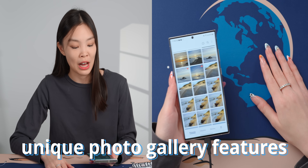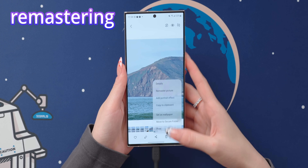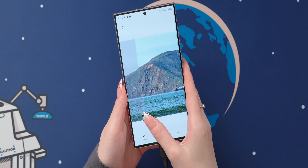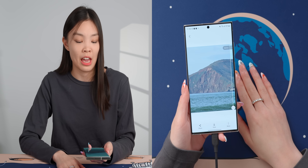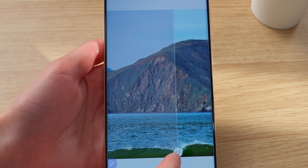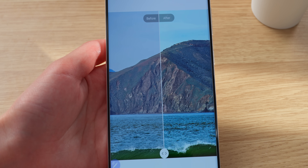Samsung's default photo gallery also has quite a few very good features. One of them is remastering a picture with just one click, and it especially helps with photos taken with this phone's 10x telephoto camera. Straight out of the camera, the 10x photo can sometimes look a bit hazy, but the remastering can take away almost all of the haziness.